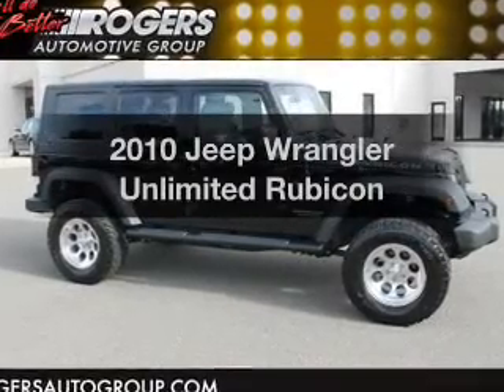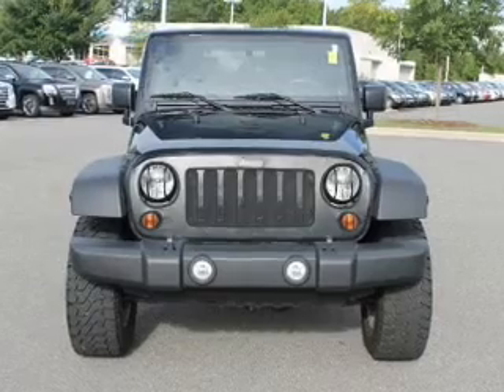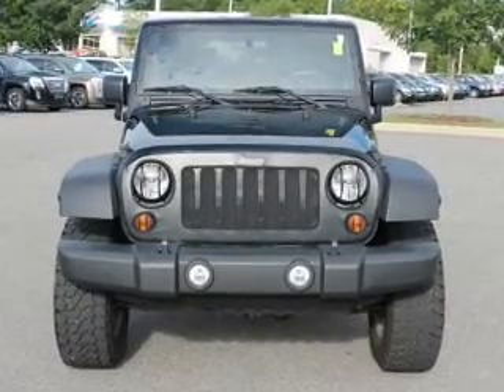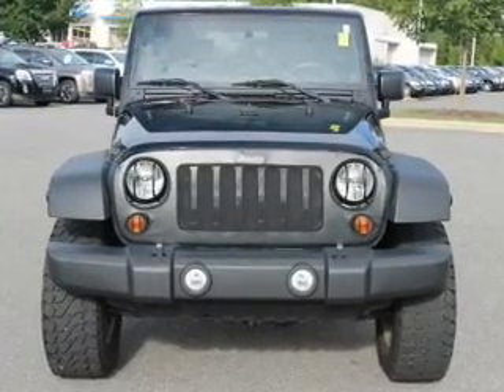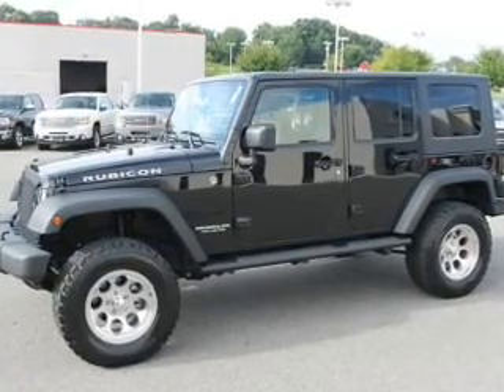Imagine yourself in this 2010 Jeep Wrangler Unlimited. If you're looking for an automobile with great attributes, look no further. The powertrain includes four-wheel drive with a solid six-cylinder engine that responds smoothly to its automatic transmission.